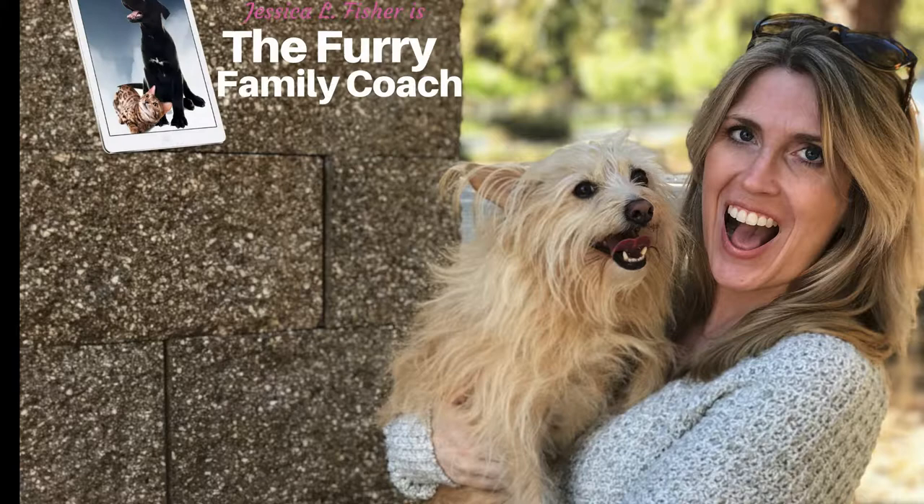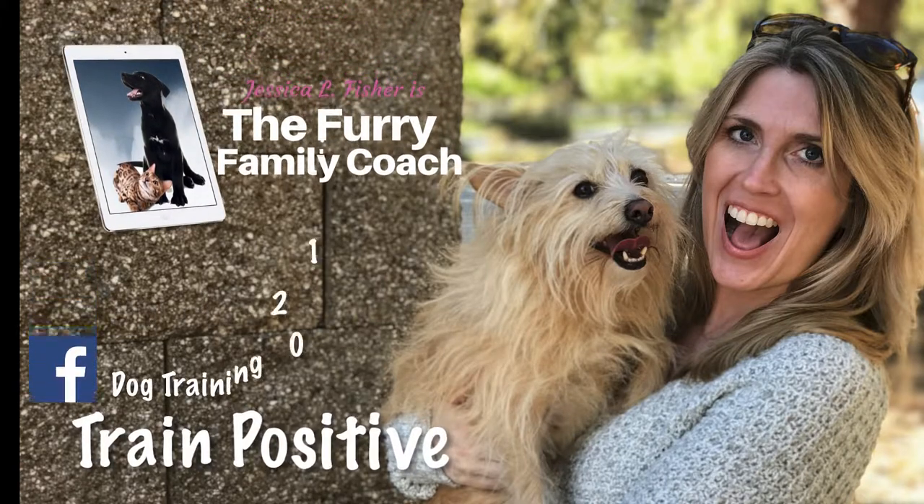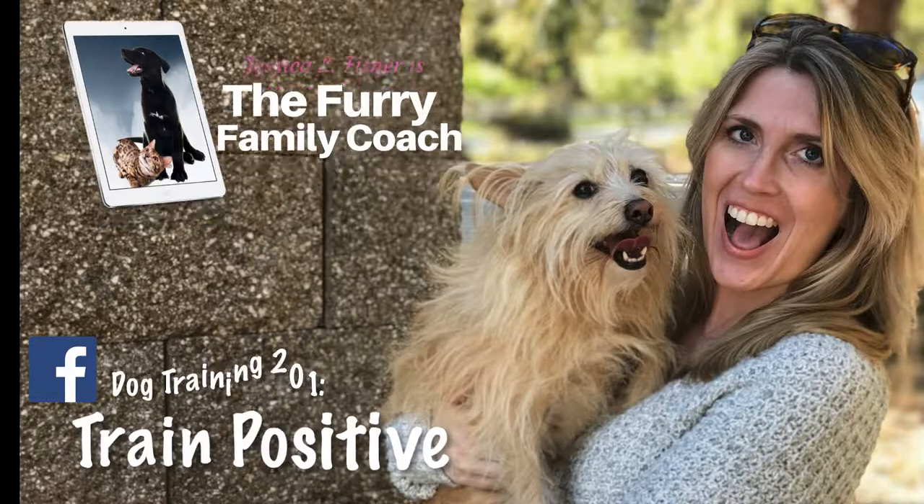Hey y'all, Jessica here, the Furry Family Coach. In this video we're gonna tackle that problem of your dog begging for food. Stick with me because you don't want to miss the trick I give you at the end of the video. Hey y'all, Jessica here, and in this video I'm gonna give you the solution to your dog's begging problem.